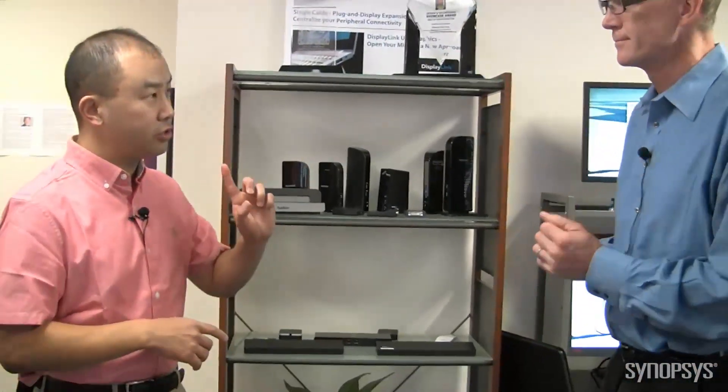So when you say USB power, that means it just uses the one cable for USB power — there's not a separate power brick you have to carry with that. Precisely right. And of course there's USB power delivery coming, which is very exciting for these products.